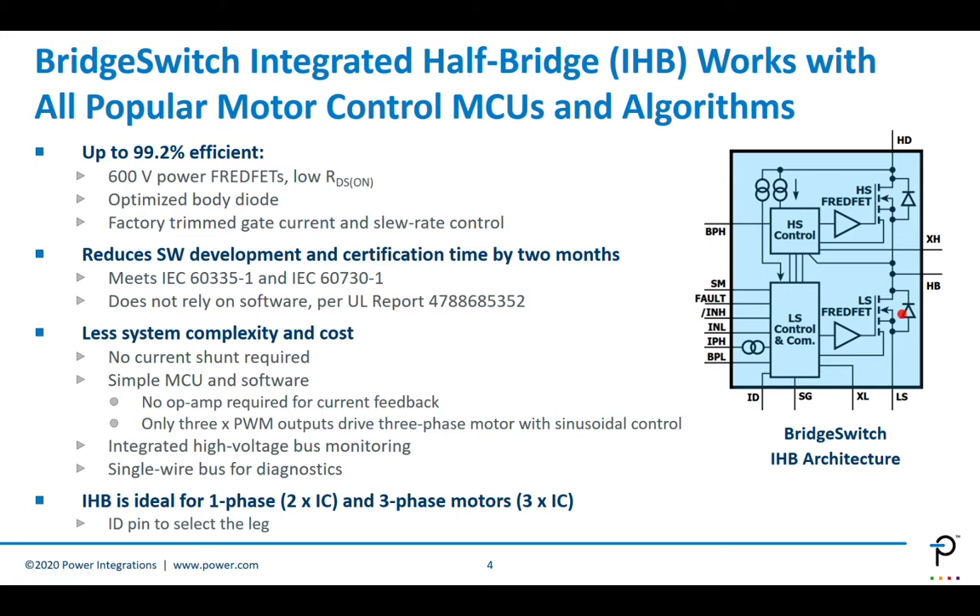The device is factory-trimmed — it has factory-trimmed gate current and slew rate control, which means the performance of the part is very predictable across the entire BridgeSwitch population of devices. This also means the designer doesn't need to spend time matching the gate driver and the FET; they can focus directly on their use case.